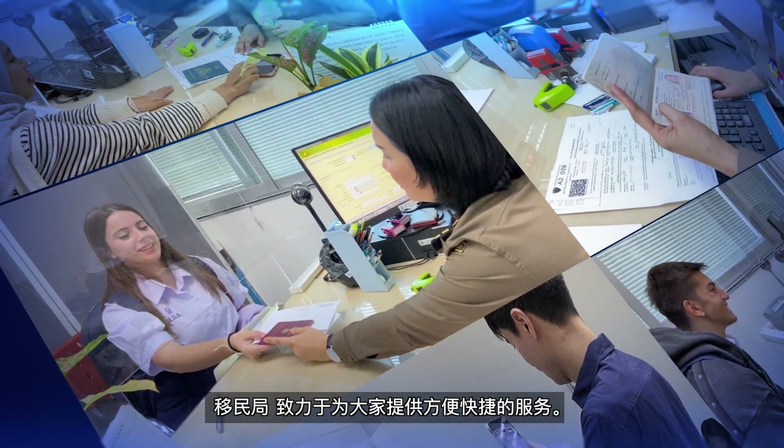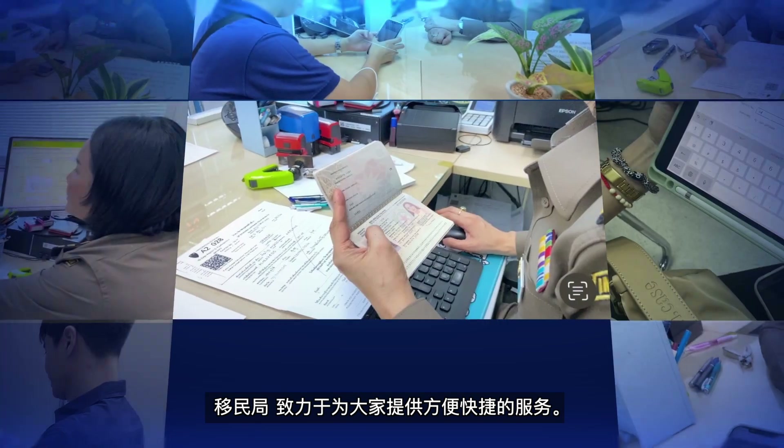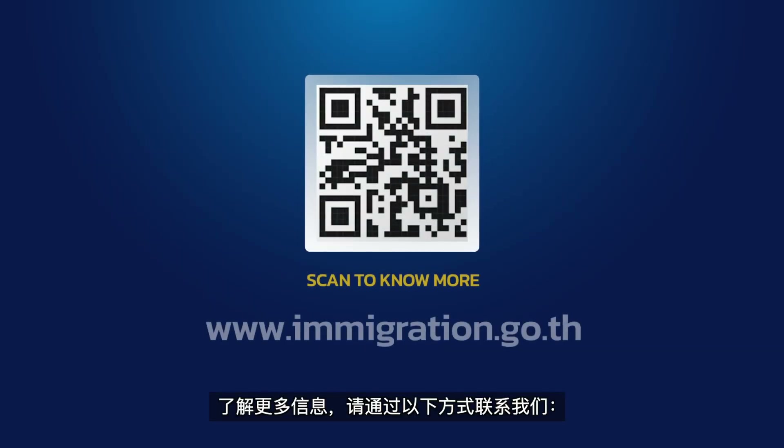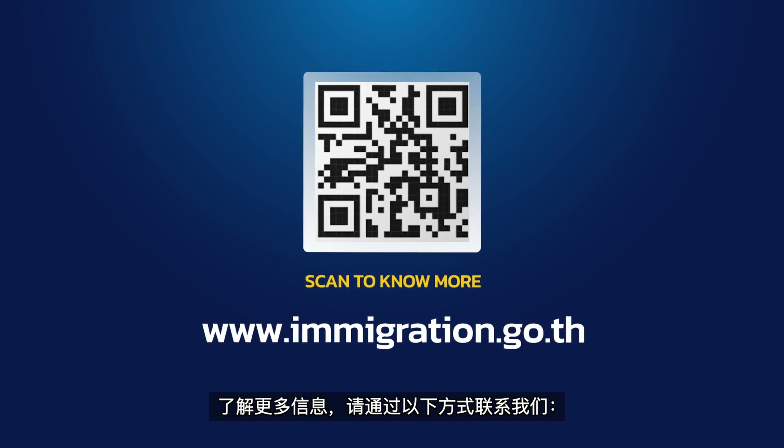The Immigration Bureau is committed to providing convenient and prompt services for everyone. For more information, please contact us at.